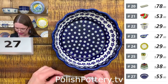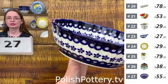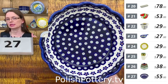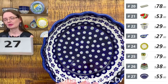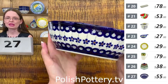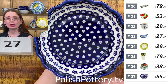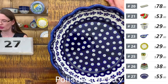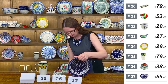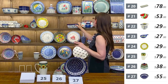Maybe a popcorn bowl, although it needs to be higher for lots of popcorn. Number twenty-seven is $55 and holds 44 ounces — not small at all. The Flowering Peacock is a beautiful pattern that matches so many other colors and patterns.